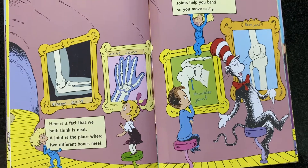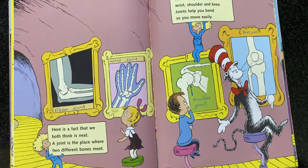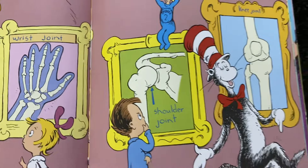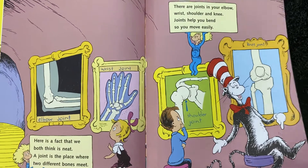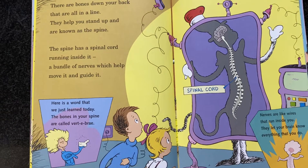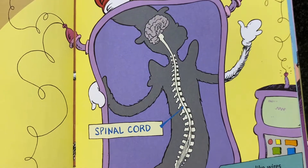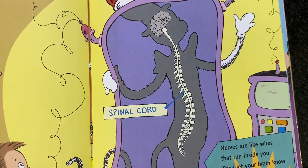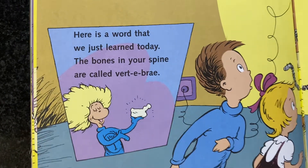Here is a fact that we both think is neat. A joint is the place where two different bones meet. There are joints in your elbow, wrist, shoulder and knee. Joints help you bend so you may move easily. There are bones down your back that are all in a line. They help you stand up and are known as the spine. The spine has a spinal cord running inside it, a bundle of nerves, which help move it and guide it. Here is a word that we just learned today — the bones in your spine are called vertebrae.